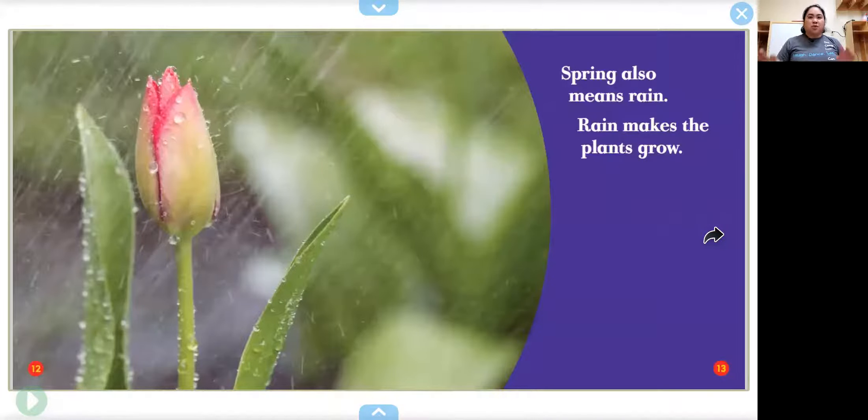Spring also means rain. Lots and lots of rain. Rain makes the plants grow. If we didn't have rain, you would have to go out all day every day to pour water on the plants so that they could grow. Plants need sun and plants need water.